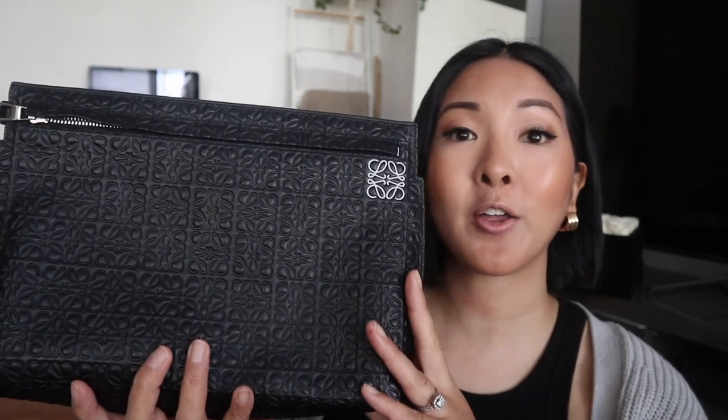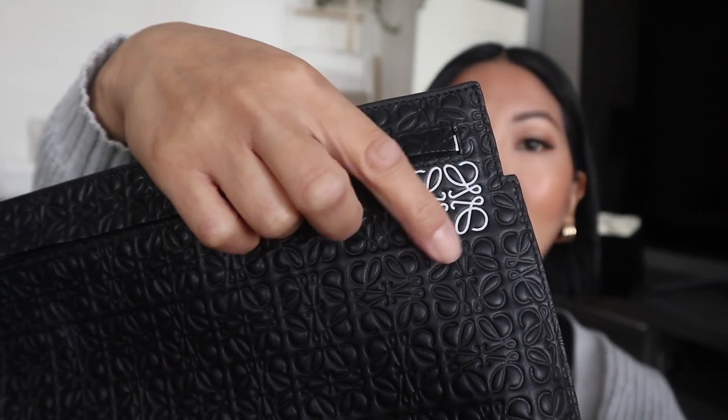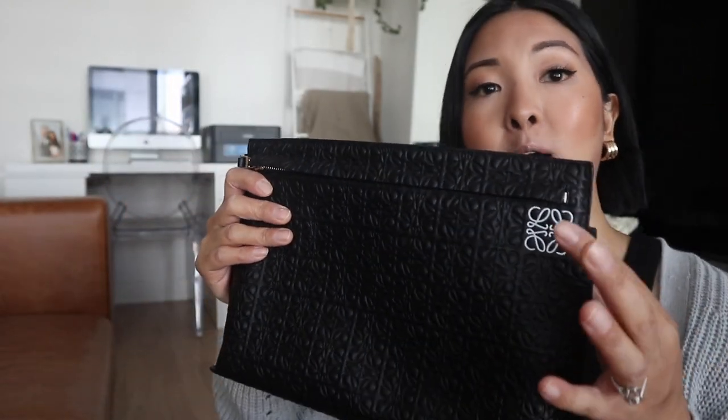This is called the Tea Pouch — it is technically a clutch or a little handheld bag — and it is gorgeous. It's in the black anagram and has the white anagram logo. This one is discontinued and actually a really hard piece to find. They do sell it on SSENSE, Matches Fashion, Farfetch, and MyTheresa, but finding the one in just the leather anagram like this is pretty hard.